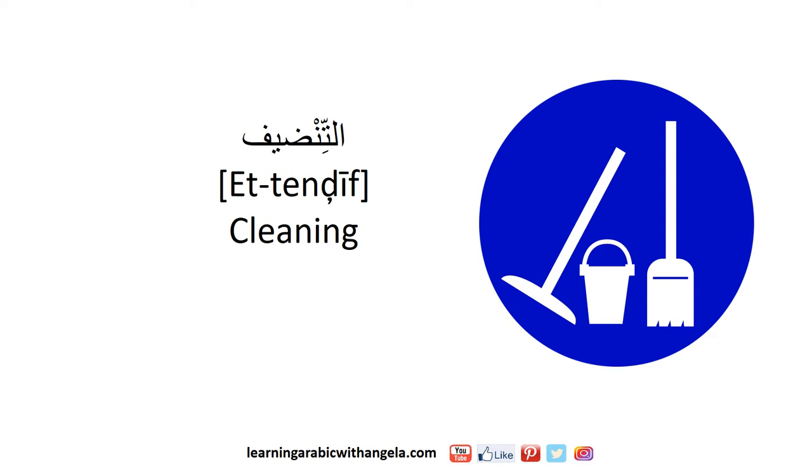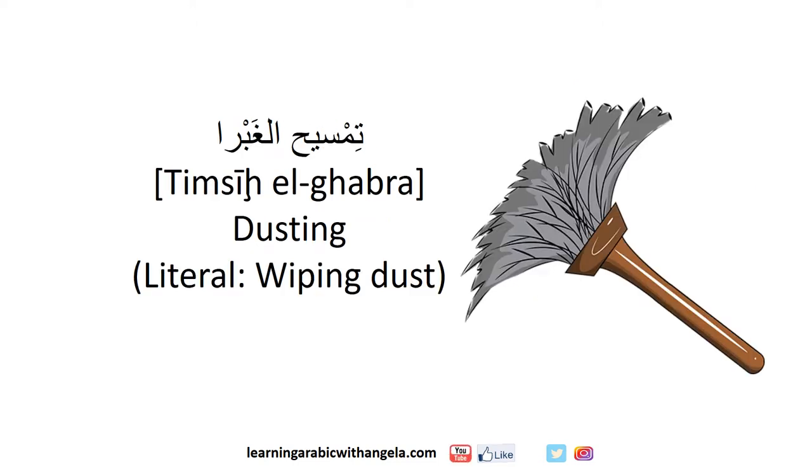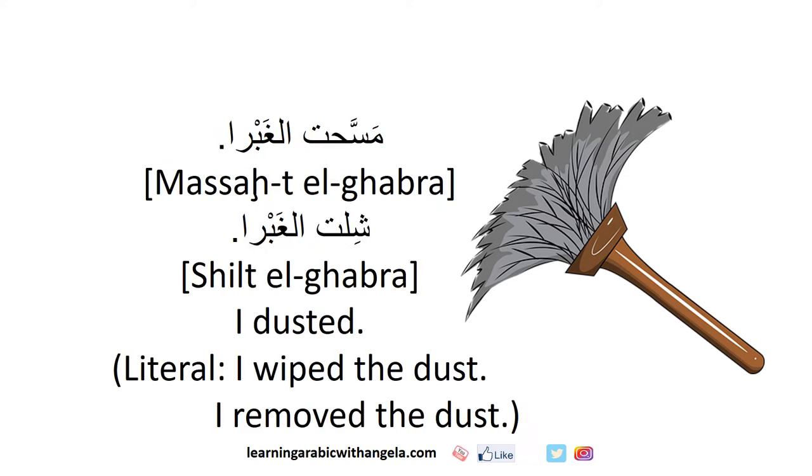التنظيف means cleaning. نظفت البيت means I cleaned the house. تمسيح الغبرة means dusting. مسحت الغبرة or شلت الغبرة both mean I dusted.